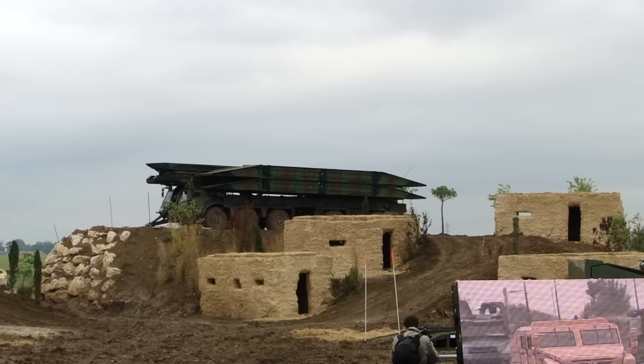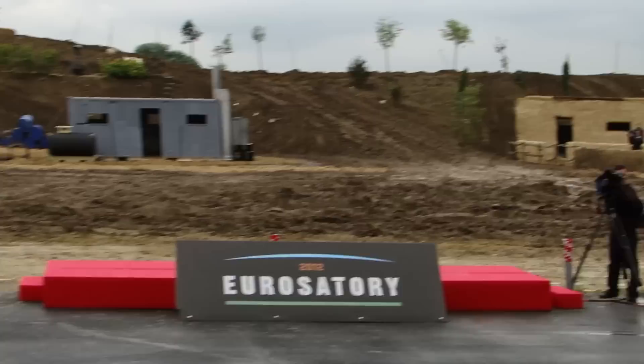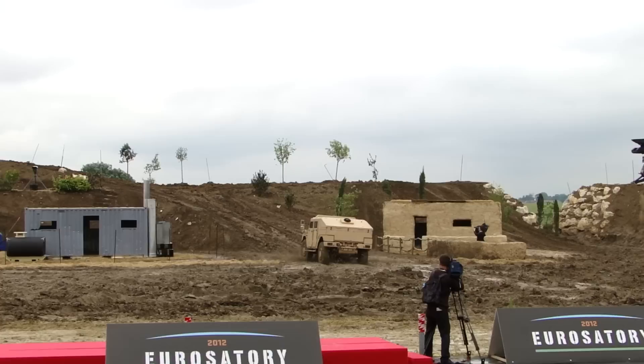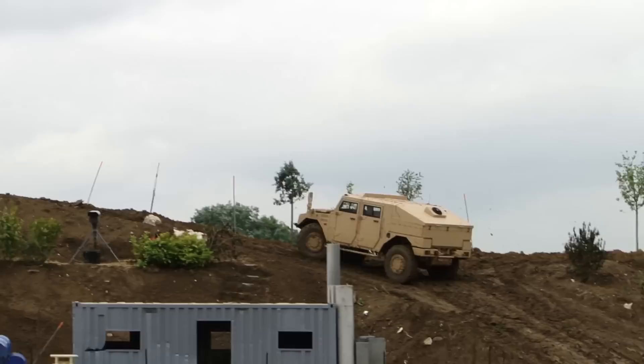Here is now the Chapa-Light Scout from Renault Truck Defense. The Chapa-Scout belongs to the Chapa-Light family developed five years ago. Today, the Chapa-Light is evolving and now consists of five versions answering all the needs of military and internal security forces.